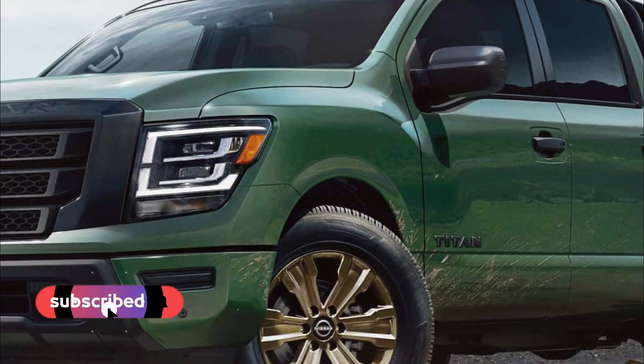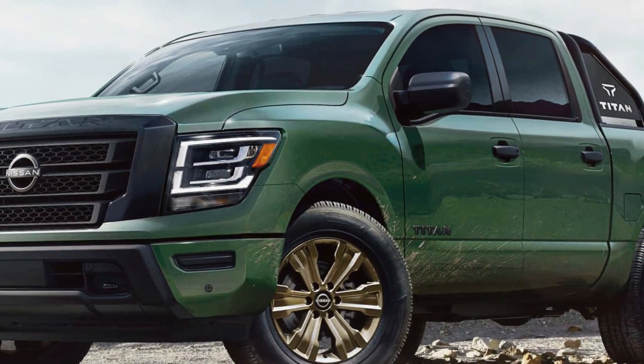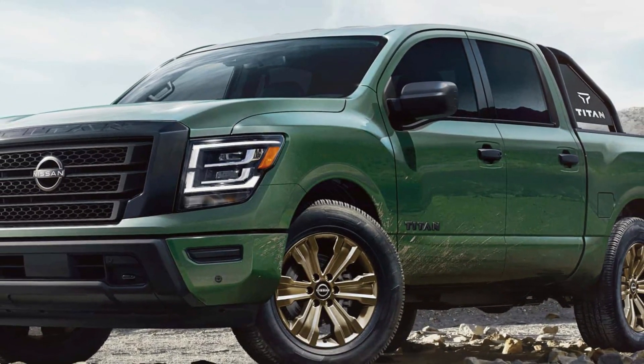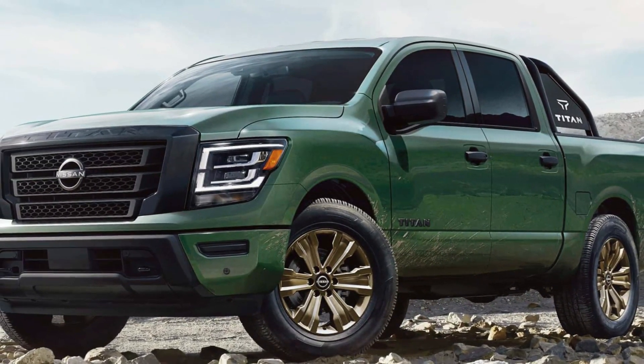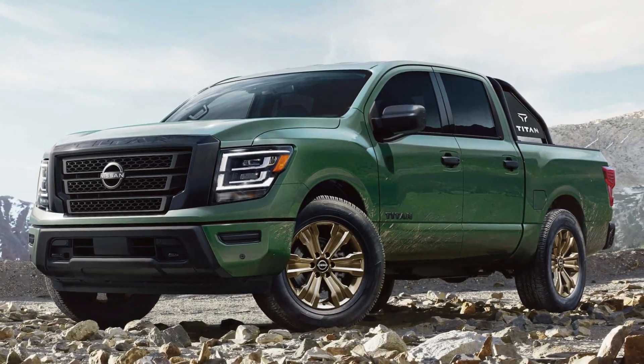To give customers peace of mind, every 2024 Titan comes standard with America's Best Truck Warranty, offering bumper-to-bumper coverage for 5 years or 100,000 miles, whichever comes first, including basic and powertrain coverage.